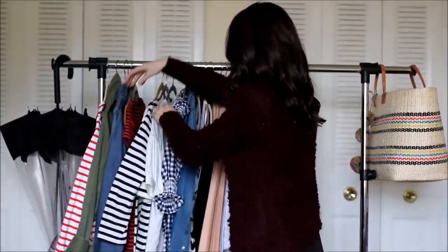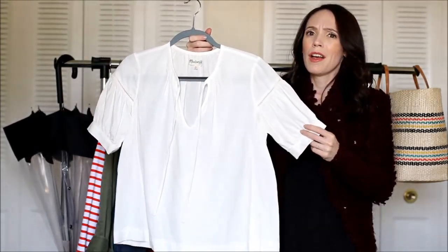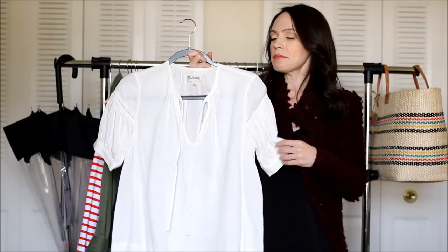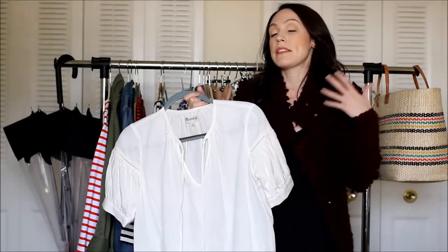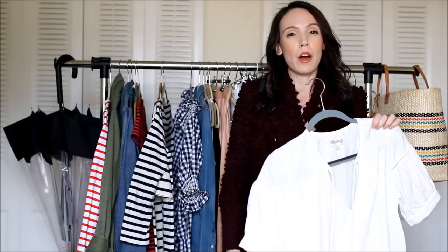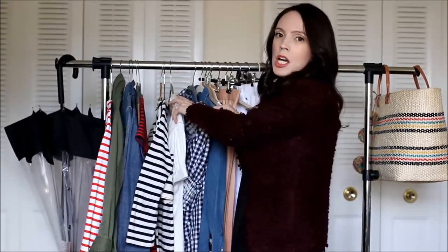Another piece that's great for spring is a billowy peasant blouse. This one is old from Madewell, though they make something very similar. It's a little bit shapeless, and I've seen a lot of these online right now — it's a really cute style. You can wear it out, letting the billow go, or tuck it into something more form-fitting. I love the ease of the peasant blouse. This one has a tie around the neck, and there are a ton out there right now.